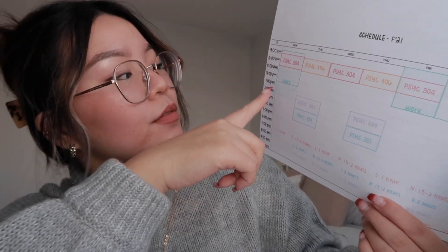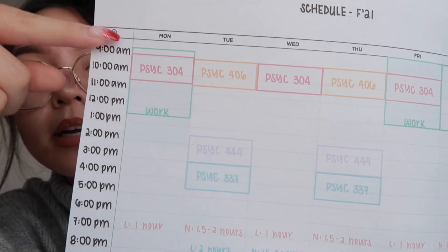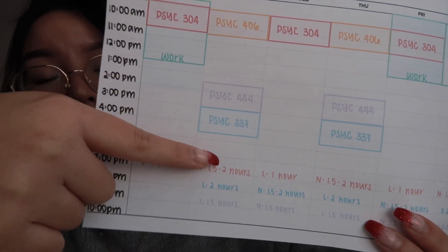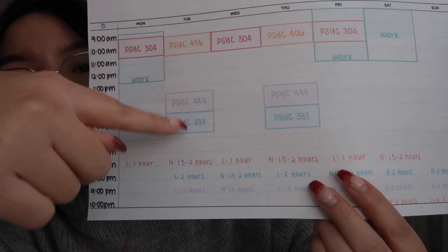I try my best to watch the lecture on the dates that I'm supposed to have class, but that never ends up happening — I'm always behind, I never watch my lectures on time, so don't be like me. For example, Psych 304: I put down lecture time and I would watch one hour of Psych 304 because I had class that day. For another day I have three classes — Psych 406, 444, and 337 — so I put down the amounts of time I would spend watching those lectures.